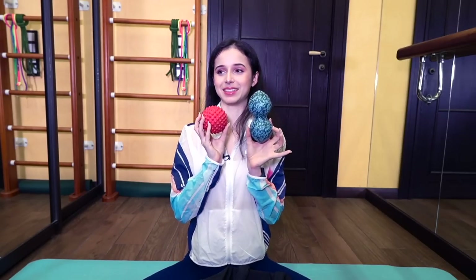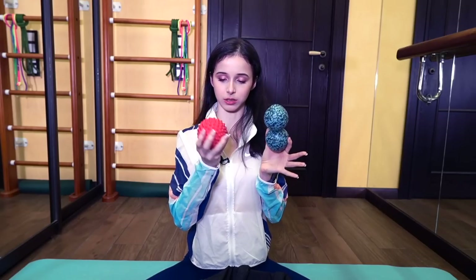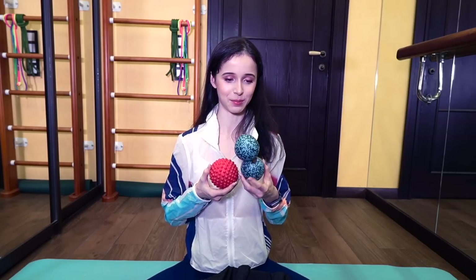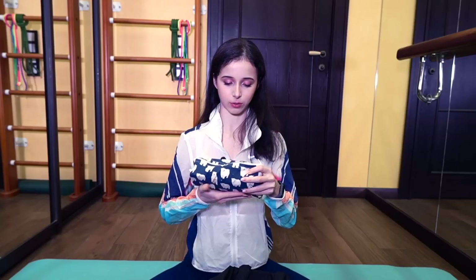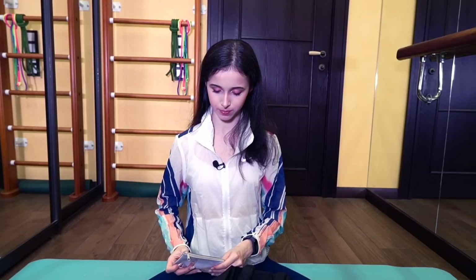Два массажных мячика — без них никуда, даже в самолёт берут в ручную кладь. Один — каменной твёрдости: для стоп, ягодичных и глубоких мышц. Второй — чуть мягче, для спины и других мышц тела. Оба обязательно нужны — это уже такой балетный сдвиг сознания: всегда нужно что-то размассировать, чтобы чувствовалось комфортно.